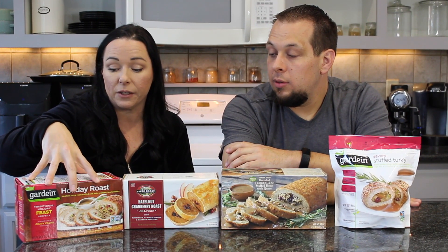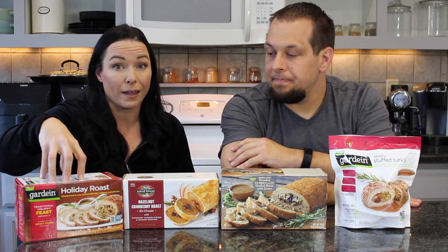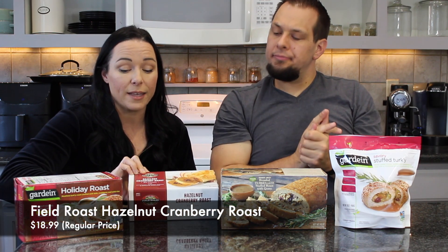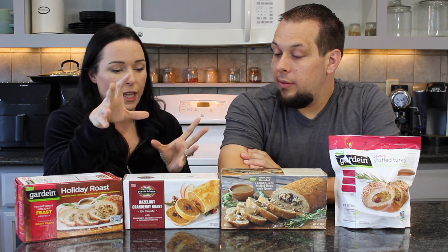We have the Gardein holiday roast here — probably the most popular and easiest to find. I got this at Whole Foods but I've also seen it at Sprouts. We're in California. I also picked up the Field Roast hazelnut cranberry roast from Whole Foods. They have this in an original flavor and the hazelnut — two different styles of the same product. For the sake of tasting, we went with the hazelnut one.